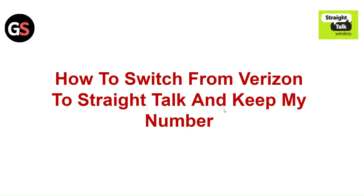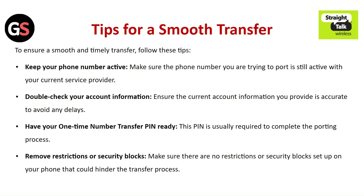Hi everyone. In today's video we will see how to switch from Verizon to Straight Talk and keep my number. Tips for a smooth transfer — to ensure a smooth and timely transfer, follow these tips.